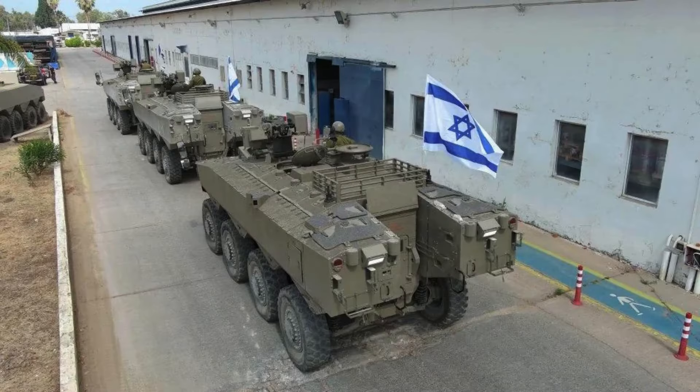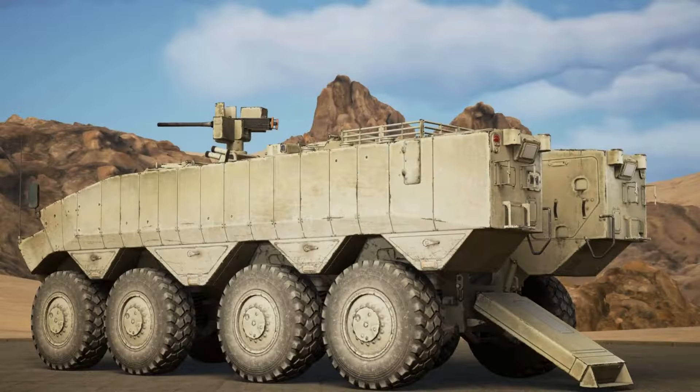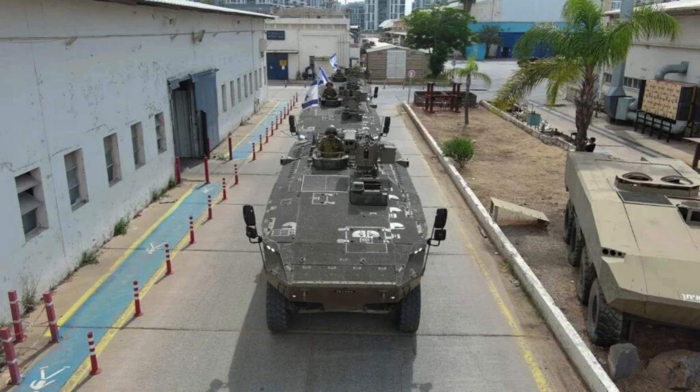In terms of performance, the Eitan is powered by a German MTU turbo-diesel engine with an output of 750 horsepower mated to an automatic transmission. The vehicle is equipped with a centralized tire inflation system, improving mobility on difficult terrain such as sand. However, it is not amphibious, and its top speed is limited to 50 km per hour when the tires are inflated. In situations of low tire pressure, the vehicle's range can be up to 16 km.